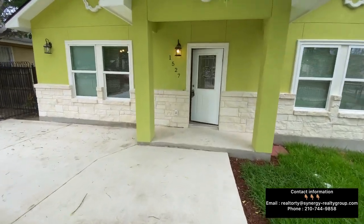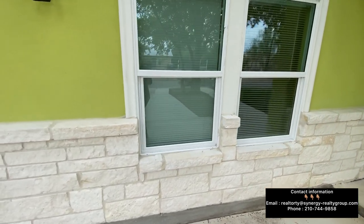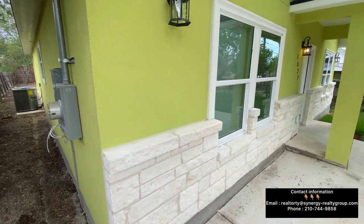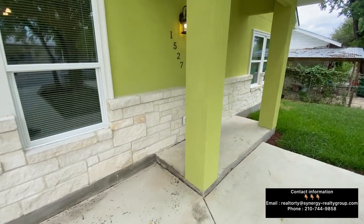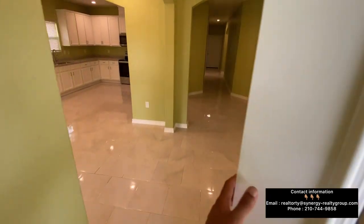Less than five minutes away — let's touch base on the exterior of the home. You're going to have stone and stucco all throughout. This home does offer central AC, you're going to have two pillars on the front end, and this is only $295,000 — this is a new construction home.